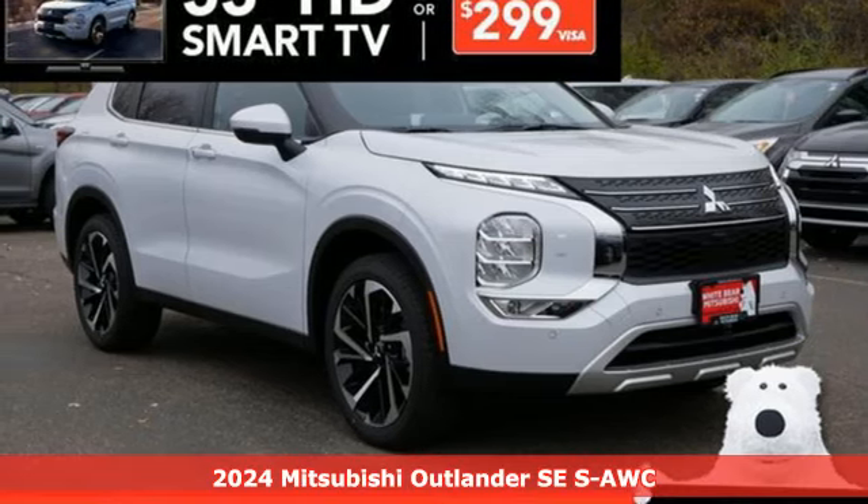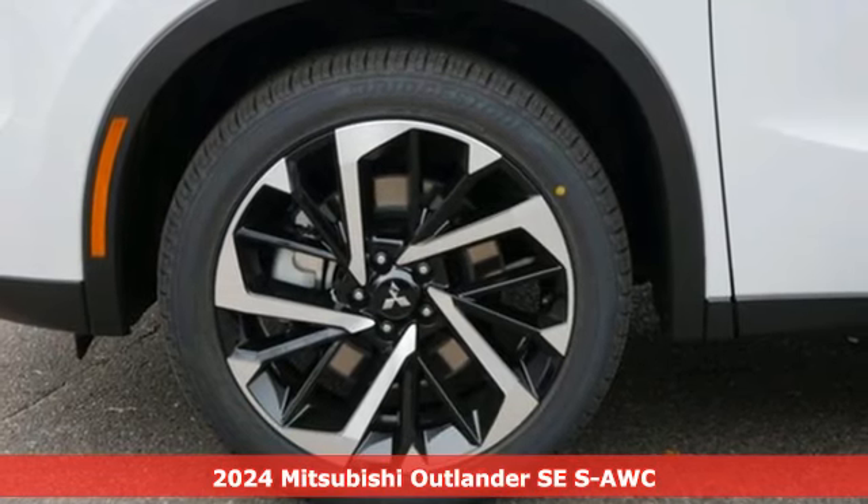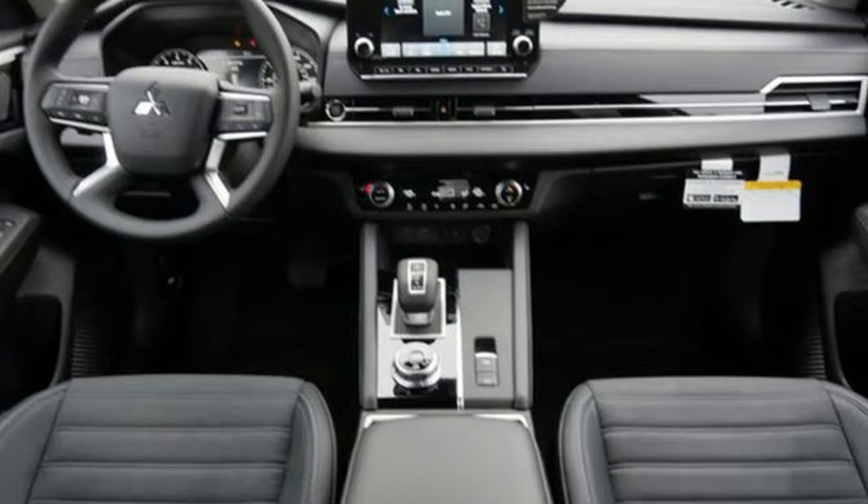It's a new 2024 Mitsubishi Outlander. You can carry the whole family and everything that comes with them in comfort and class. It comes with all the amenities you need.